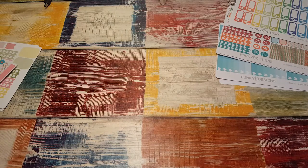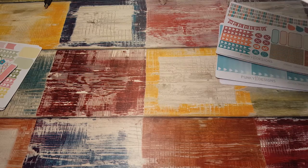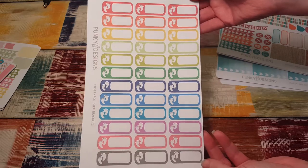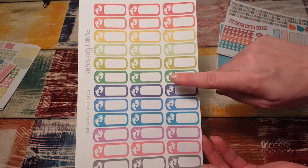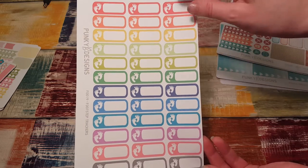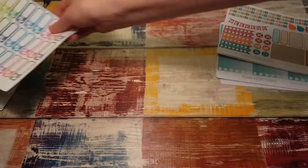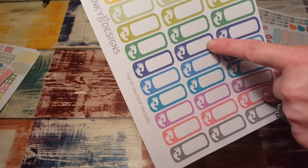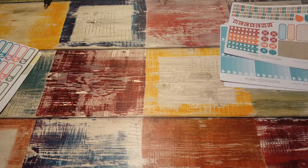I also ordered a couple of things for my personal planner. These are the step trackers that I wanted to go with my Fitbit — they're so cute. She also has these in black. You can put them in each day and track your steps, and if you write small enough you can put the miles in there too.